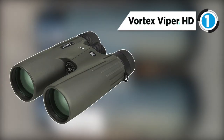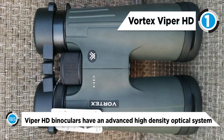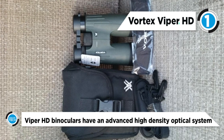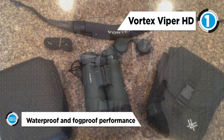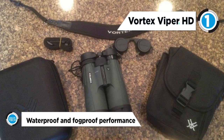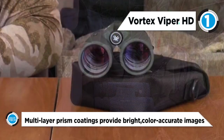And the number one product on the list is the Vortex Viper HD. The 10x42 Viper HD binocular from Vortex is a versatile, rugged binocular delivering accurate, lifelike color and high resolution under any conditions. The combination of high-density, extra-low dispersion lens elements and XR anti-reflective optical coatings significantly enhances the viewer's ability to locate and identify subjects, targets, and game.